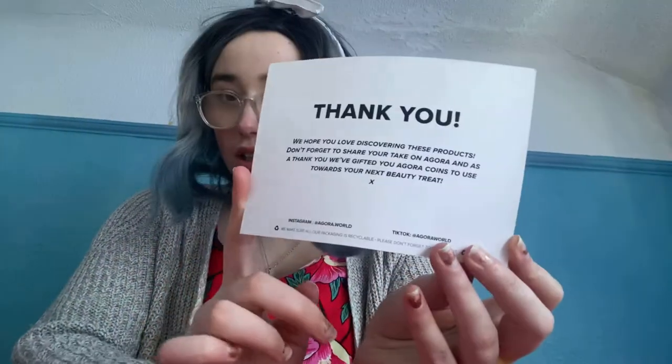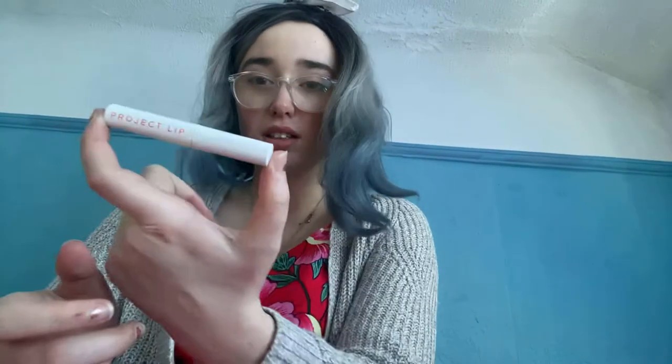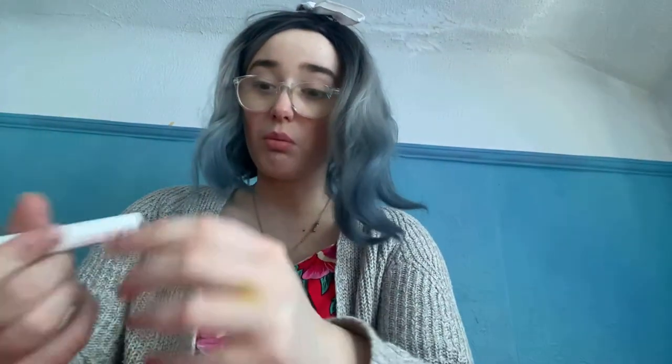I got this little card. My lips are still burning from this. 'Protect Lip.' It burns in the shade — it burns your mouth off, like wildfire.